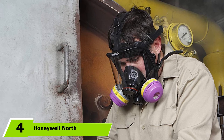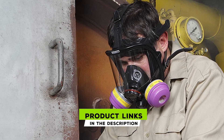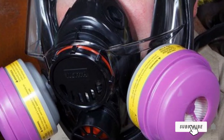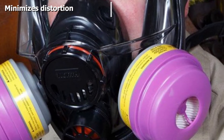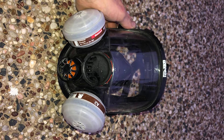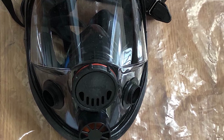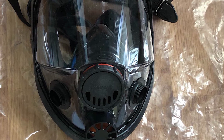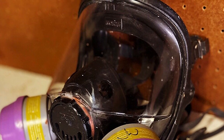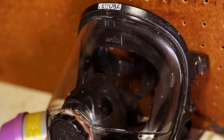At number four, we have the Honeywell North 7600 Full Face Silicone Respirator, suitable for use in any work environment. It has front and side mounts which can be used as a continuous flow supplied air respirator and powered air purifying respirator. Vision is excellent — no distortion or clarity issues — with an extra wide viewing field and excellent peripheral and downward sight lines. Its lenses are made of tough polycarbonate and meet ANSI high impact standards. It features a five-point head strap for easy adjustment, and a captain's speech diaphragm that enhances communication.